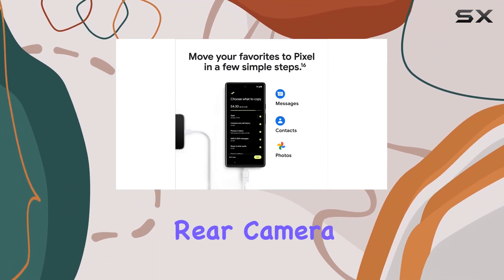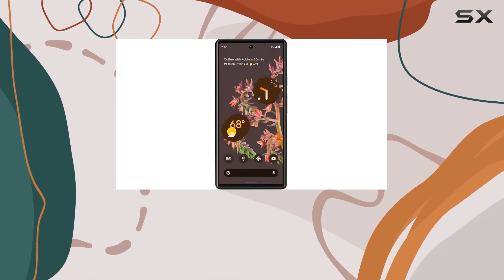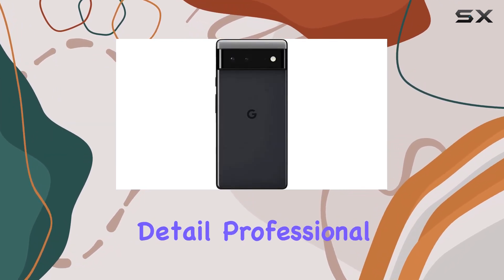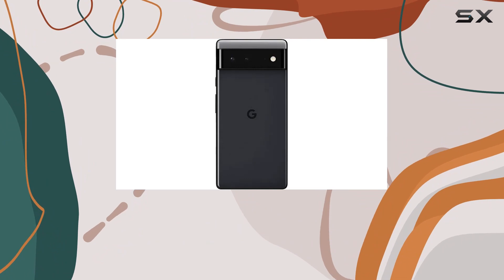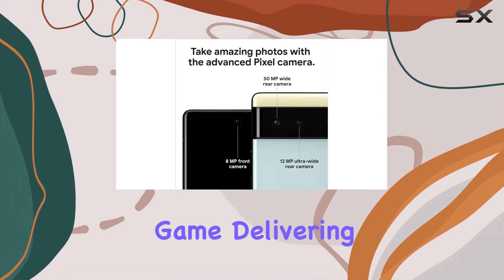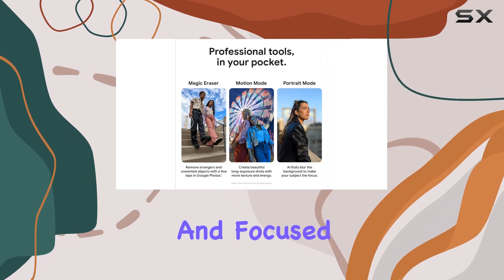The Pixel 6 boasts a 50 megapixel rear camera, capturing 150% more light for stunning photos with richer colors and incredible detail. Professional tools like Magic Eraser, Motion Mode, and Portrait Mode elevate your photography game, delivering sharp, accurate, and in-focus shots.